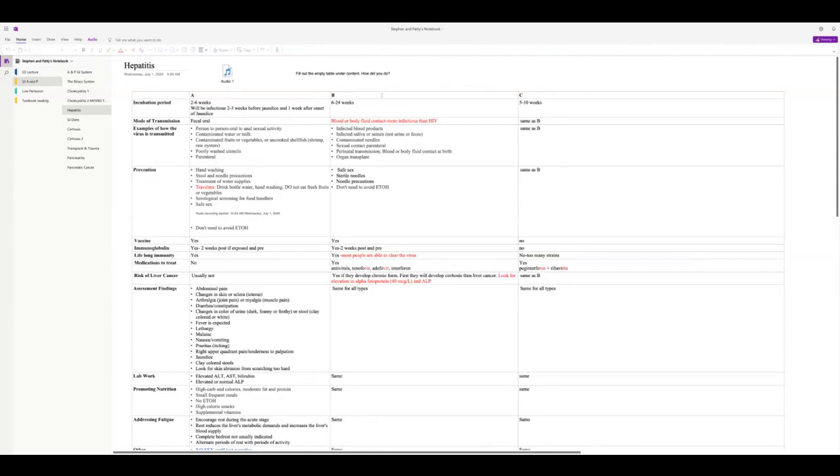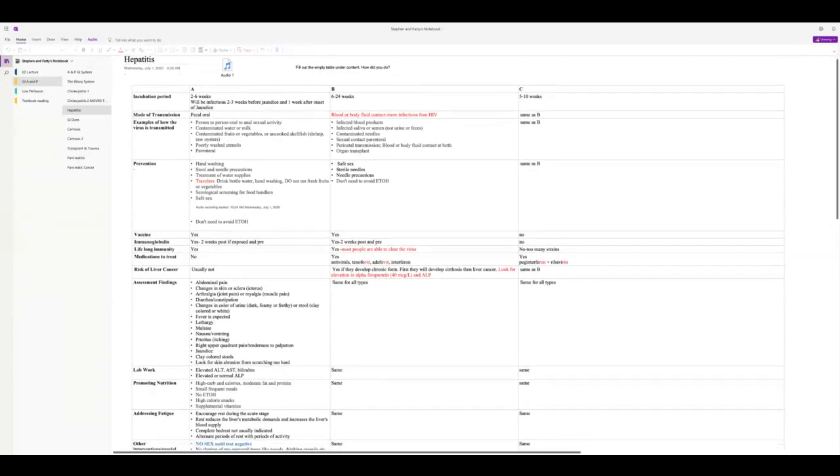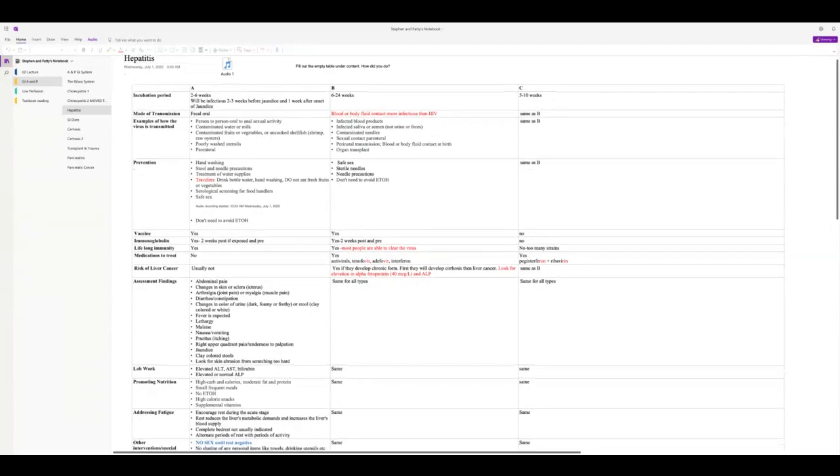Prevention includes hand washing, especially after using the restroom. Drink bottled water when traveling and avoid fresh fruits and vegetables while traveling. Practice safe sex even with hep A. You don't need to avoid alcohol to prevent hepatitis, but after you get it, you will need to avoid ETOH.